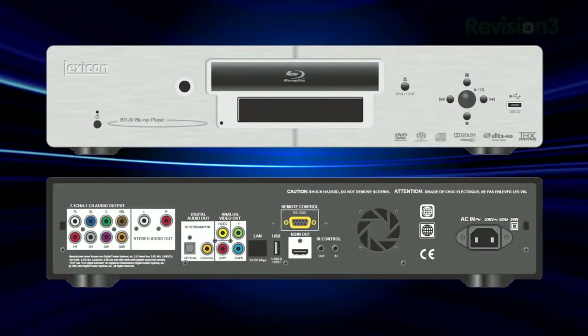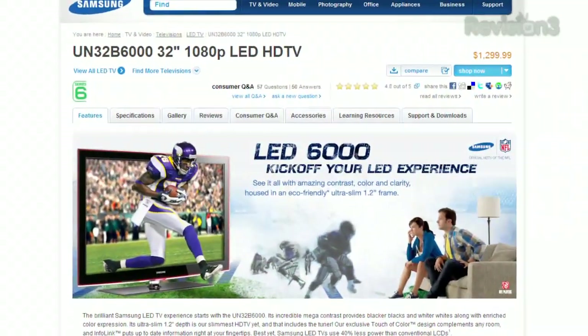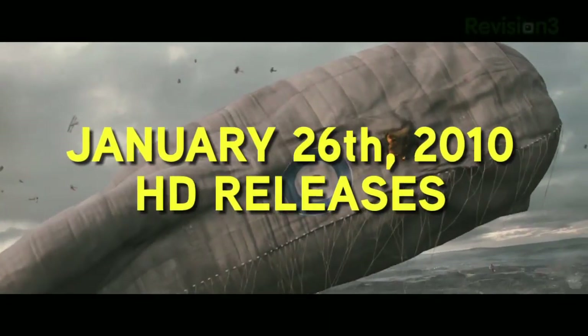Coming up on today's episode: want to pay $3,500 for a $500 Blu-ray player? How about the perfect 32-inch HDTV? We're going to talk home theater PC, give you a different way to get over-the-air HDTV onto your monitor, and of course we've got the new Blu-ray releases for the week of January 26th, 2010. This is HD Nation.